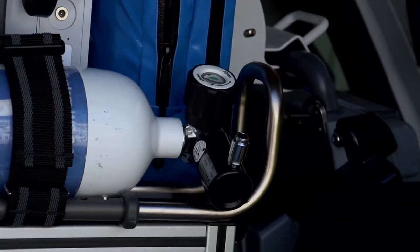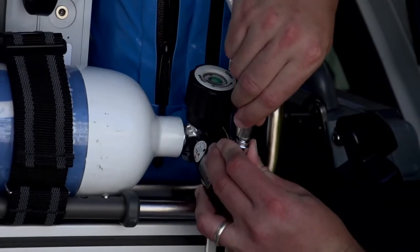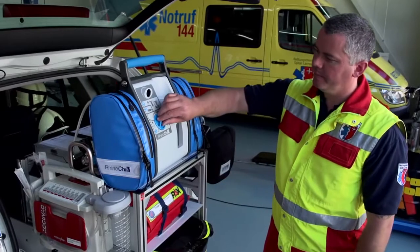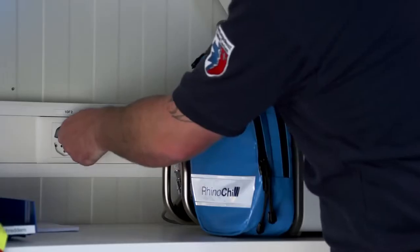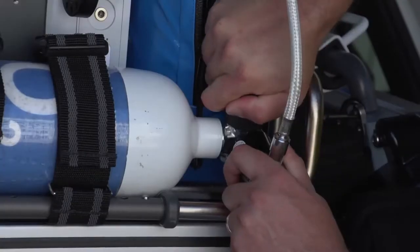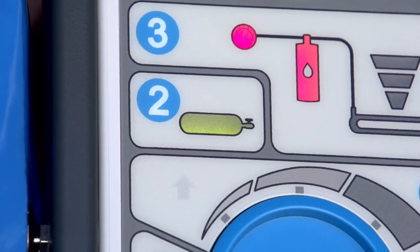If you've not already done so, connect the control unit to the pressurized gas supply. Turn the setting control knob to the check position — the battery light should illuminate green. If the battery light illuminates yellow, plug the control unit into an external power supply to recharge the battery. Open the gas supply valve and the gas cylinder light should illuminate green.